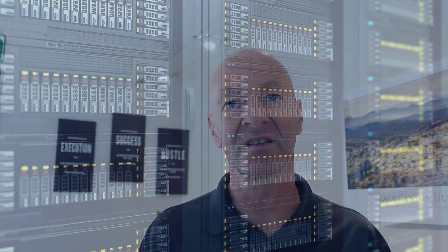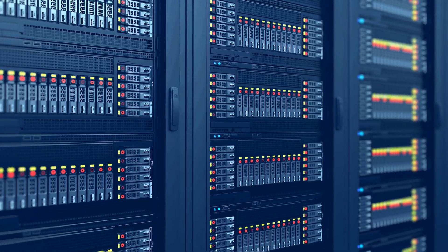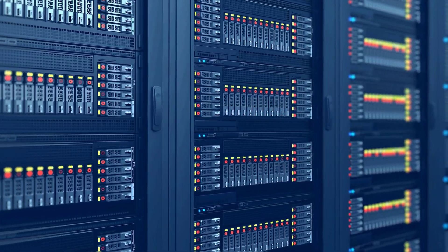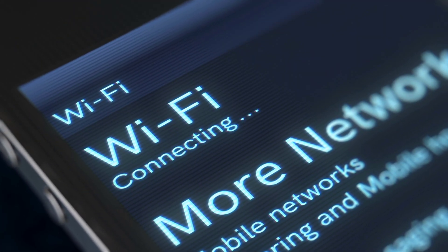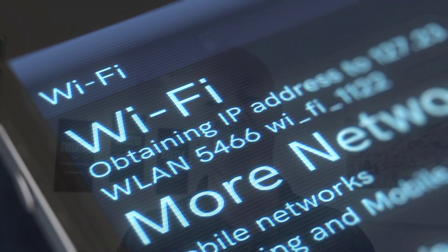If you want to work in data centers, the cloud, or the internet, networking becomes even more important. It's a skill set you never stop learning. We're looking at IP version 4, IP version 6, the differences, and anything related to wireless networking — there are so many changes all the time. As you grow and time goes by, advancements keep coming. It's an area where you need to stay up to date, and if you don't, it will affect your career.